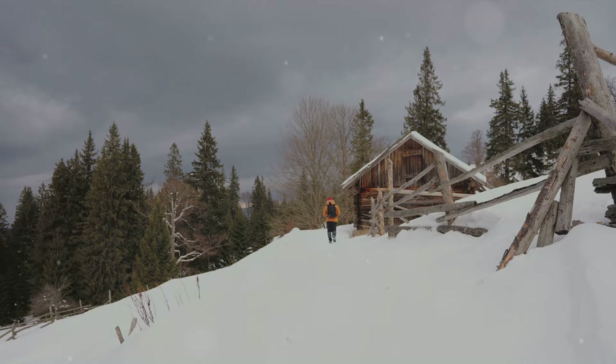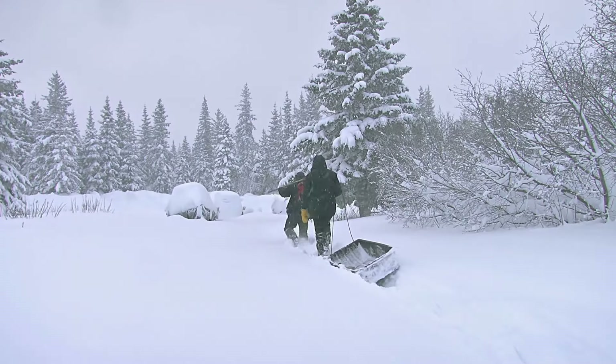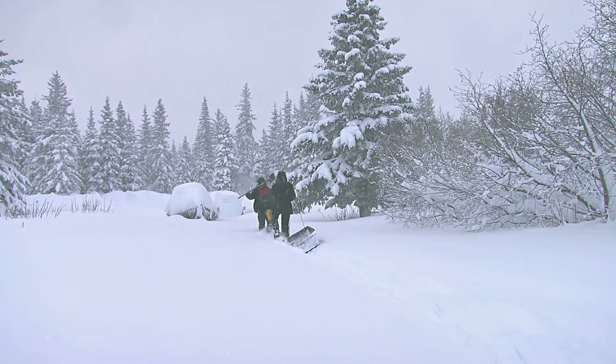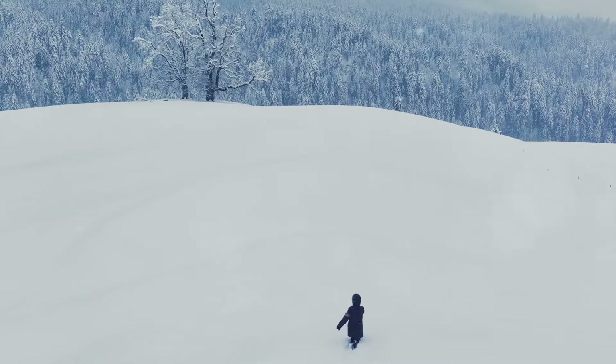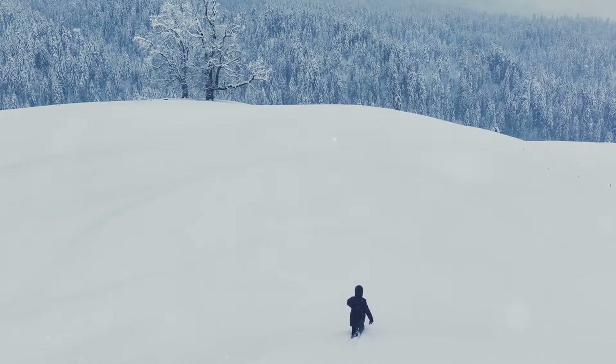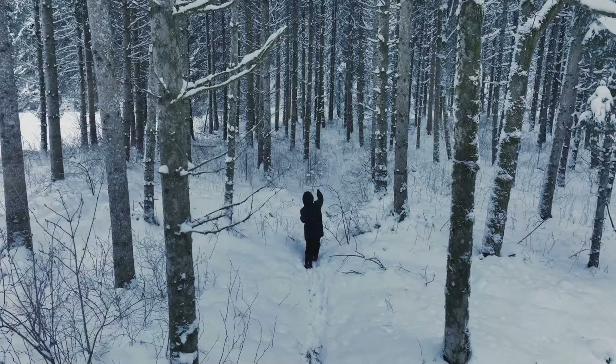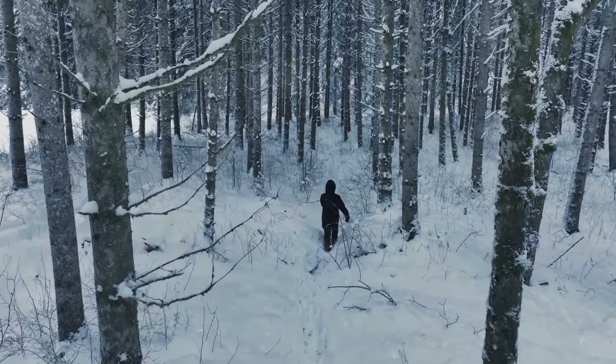In these conditions, every decision matters. Every step counts. Building a shelter isn't just the first task — it's a life-saving necessity. As the temperatures plummet and the ground hardens under a thick layer of snow, the wilderness becomes a harsh, unforgiving tutor. With nothing but my backpack, I hiked into the unforgiving cold, ready to put my survival skills to the ultimate test.